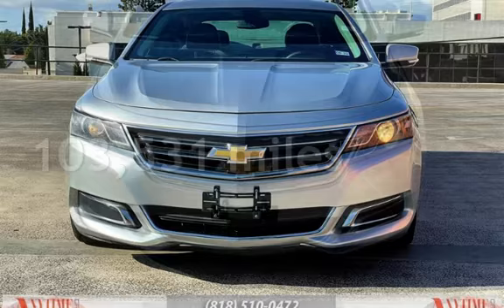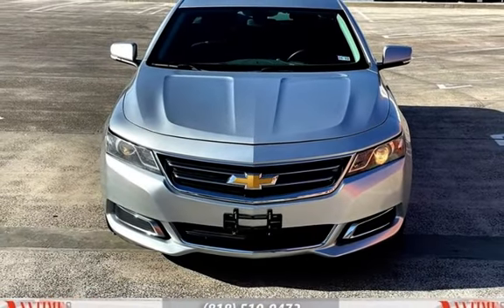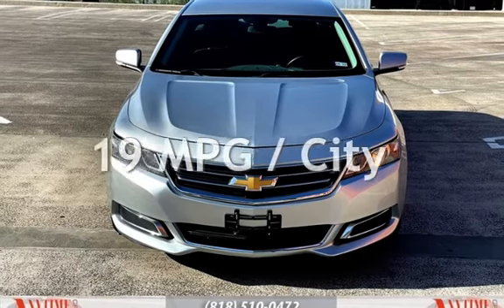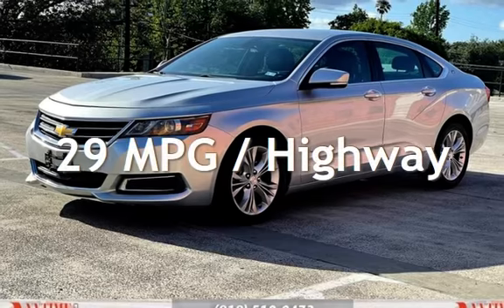This Chevrolet has less than 104,000 miles on the odometer. Estimated fuel economy for this vehicle is 19 miles per gallon in the city, and 29 miles per gallon on the highway.